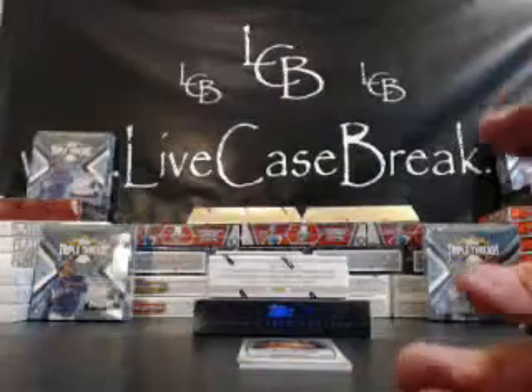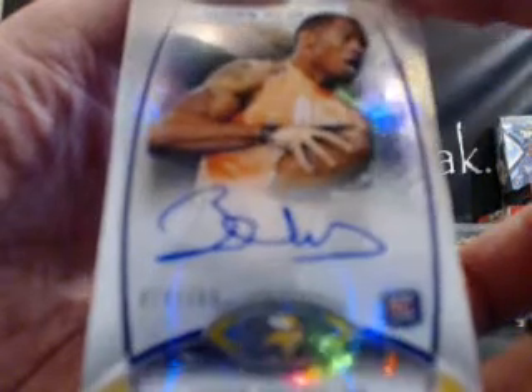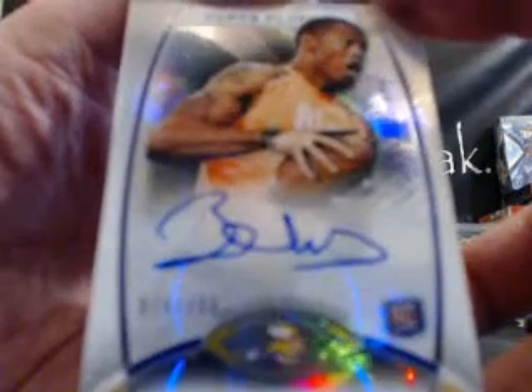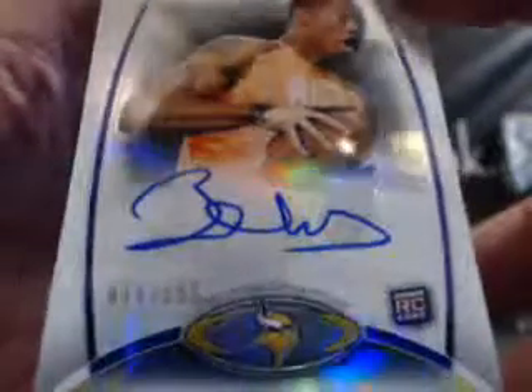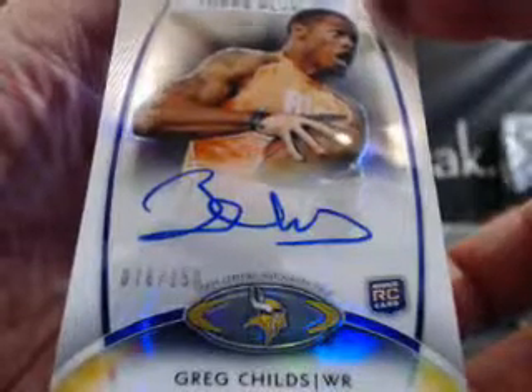It's like all base here — Matt Stafford. And here are our other two hits. First one is Greg Childs for the Vikings — black refractor auto out of 150. Greg Childs for the Vikings, that's NFC North, that goes to Ron. So Greg Childs for Ron out of 150, black refractor auto, blue ink on card. Very nice — Ron, that goes to you.